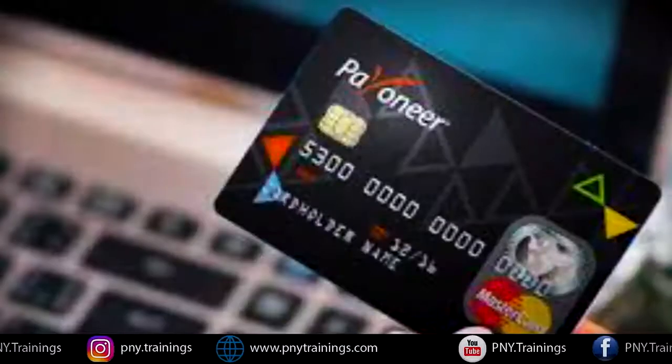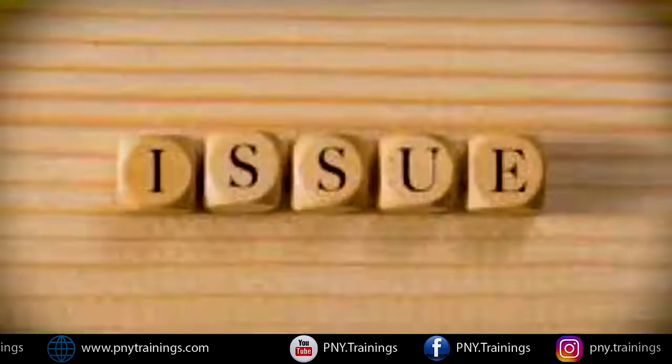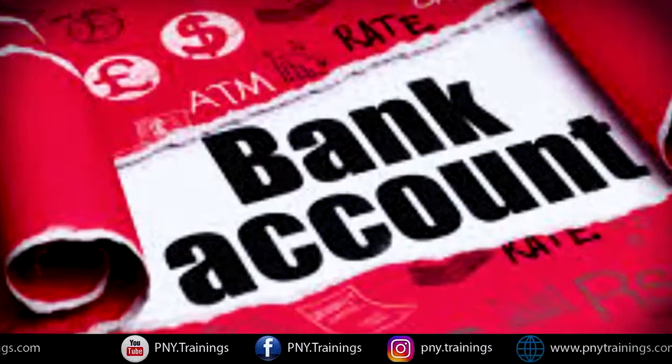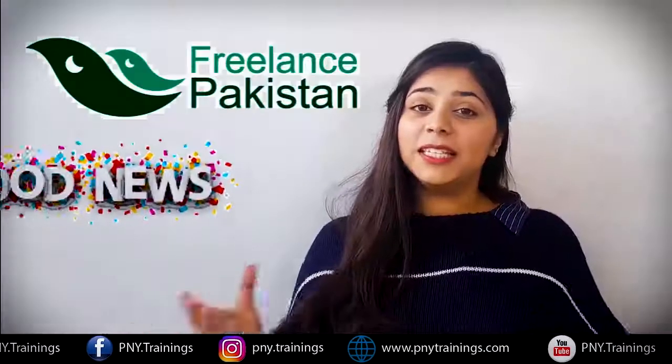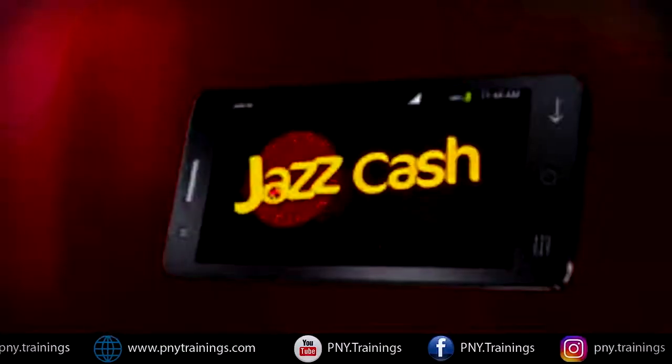Those who do not have a Payoneer card and no Pakistani bank account face issues receiving and withdrawing payments — that is the main issue. The good news for Pakistani freelancers is that this problem is now solved, and you can do your payment with Payoneer's account.